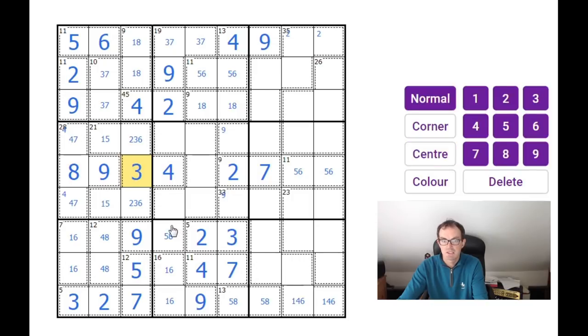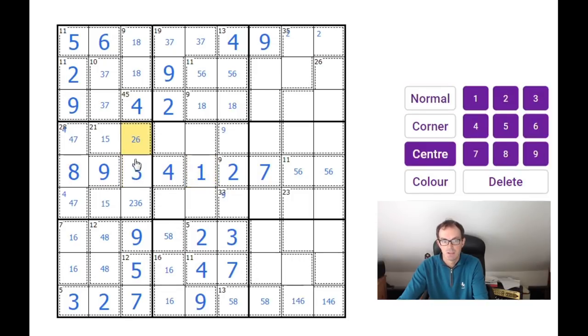This square is not a two, this square is not an eight. This 11 cage now must be five and six, because it can't be four-seven, three-eight, or two-nine. That means that square's a three and that square's a one. Now there cannot be a seven in this shape anymore because of this seven, this seven, and this seven — those three sevens see every one of these cells. So this shape does not contain a seven, and it doesn't therefore contain a five either.